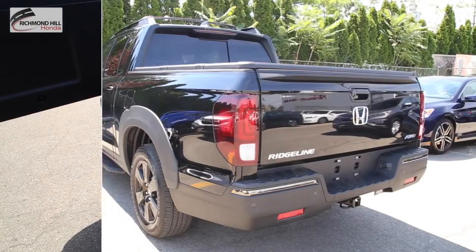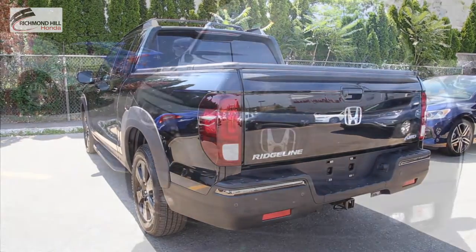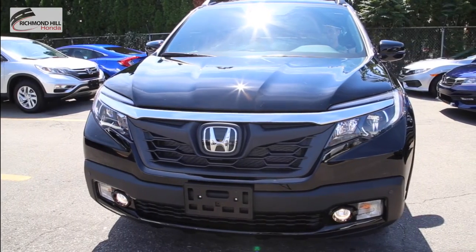The standard LED taillights help you stand out at night, and up front, the available projector beam LED headlights greatly improve visibility in the dark.